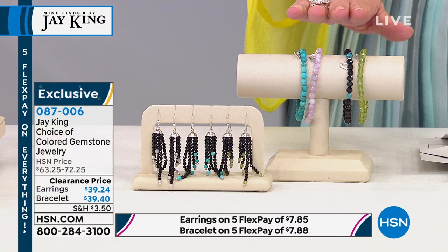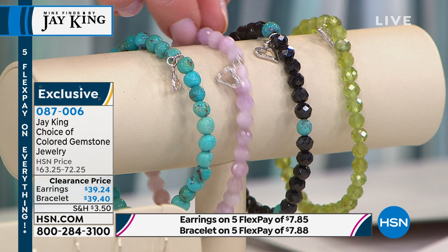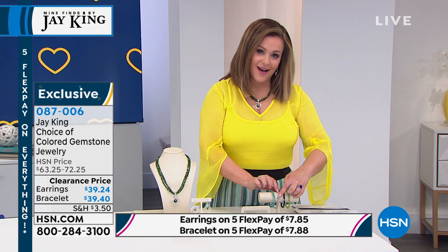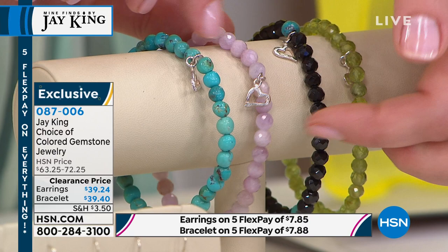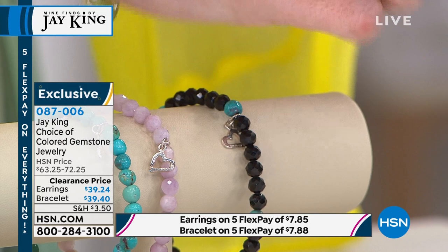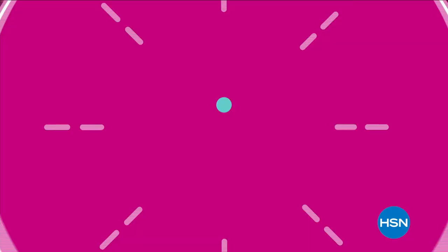We also have stretch bracelets available — black spinel, turquoise, pink kunzite, and peridot. It's a stretch design fitting a 6¾ to 7¼ wrist. You get that sterling silver open-air heart design charm included. Perfect if you've got trouble with clasps or larger fingers — just slip them on. A lot of you have picked up more than one color because they're fun and make great gifts. Today they're $39.40.